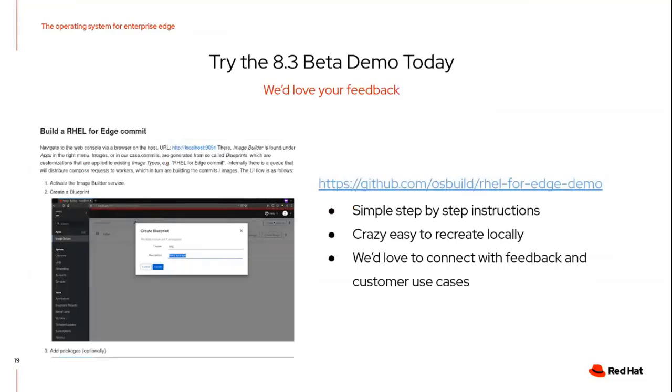At this point, everybody's probably thinking they've got to get their hands on this and try it — and you've come to the right conclusion. It's super easy to go do this. If you go to the OS build GitHub repo, we really have this whole thing documented out and you can walk through it. It's super simple — you can just do it in a couple of VMs if you like. It'll take anywhere from 20 to 40 minutes depending on your setup. We'd love to get feedback from you guys and hear what you think. This will GA pretty soon when 8.3 hits the streets and we will update this demo to reflect that.